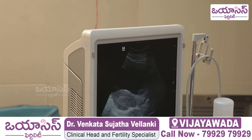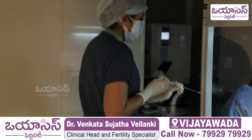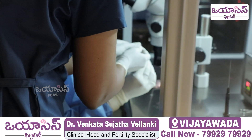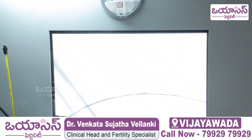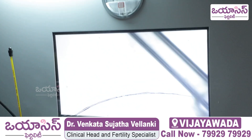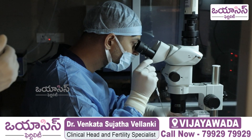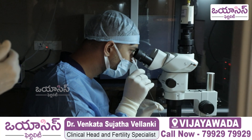I am going to check the embryo in the lab. I am going to check with the embryologist under the microscope. After installing the embryo, I am going to confirm the embryo has been successfully transferred.